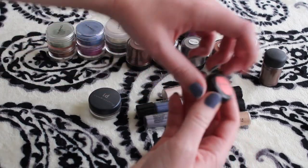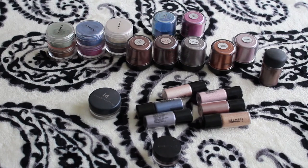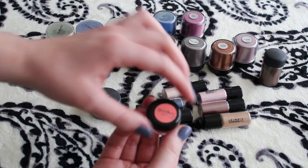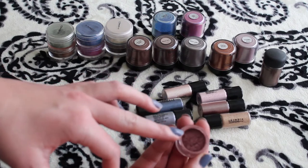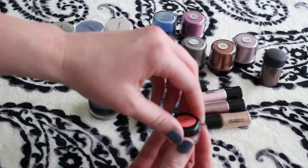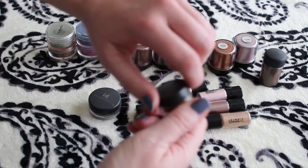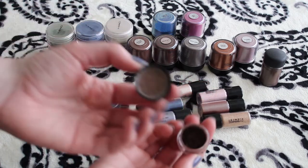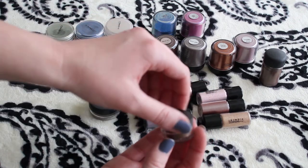The first two are from MAC. I got these from a friend whose sister worked at MAC a while back and she would get samples. This is in the color Chantung — it's like a mauve-y pink, really pretty. There is a little bit of sparkle but it's mainly matte with just a little bit of glitter. This one has no name unfortunately, because it is beautiful — it's like a brown but there's so much shimmer in there. It's like an antique brown.